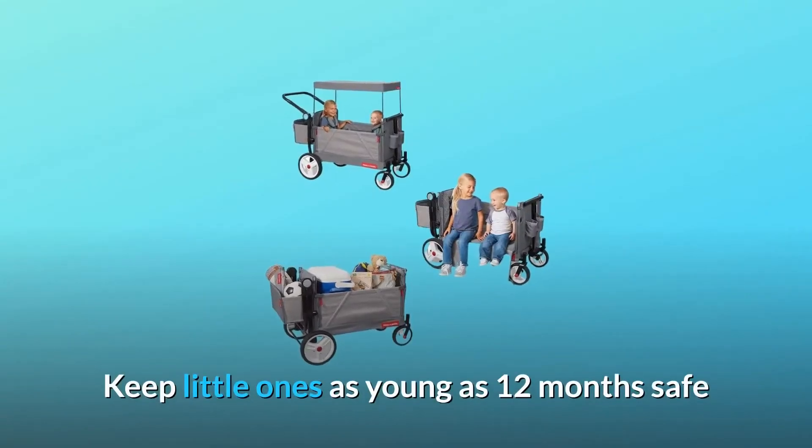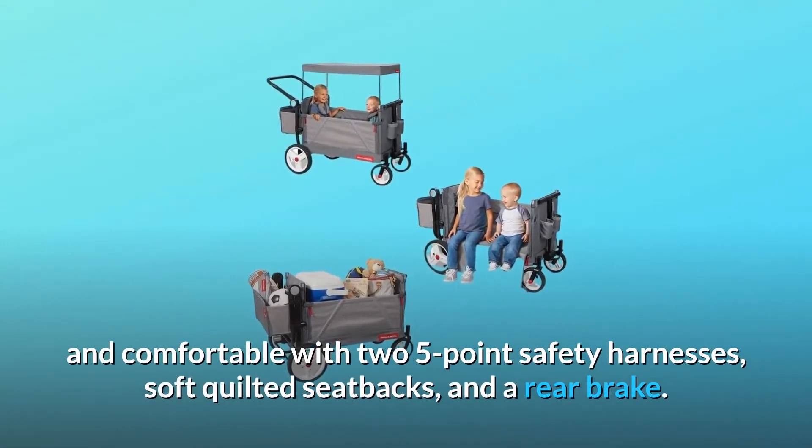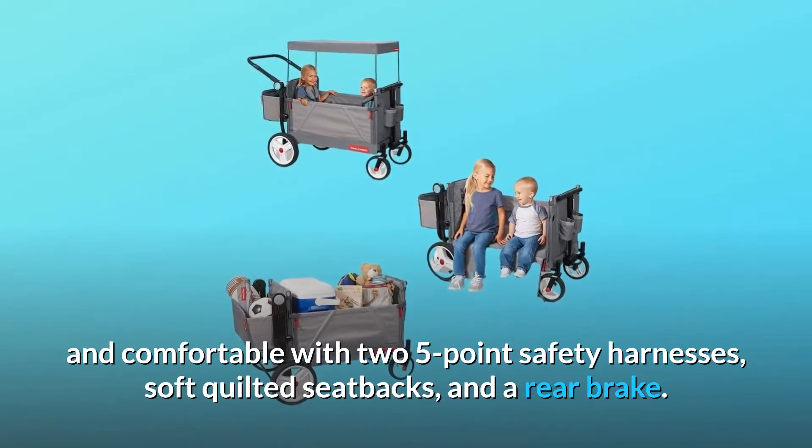Keep little ones as young as 12 months safe and comfortable with two five-point safety harnesses, soft quilted seat backs, and a rear brake.